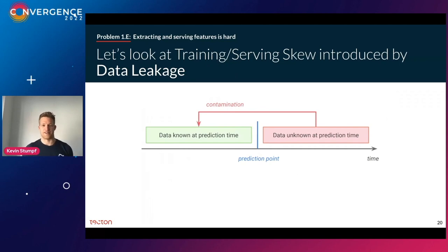Another adventure in train-serve skew is data leakage, where at training time you contaminate your training data with information from the future that you'd never have access to at prediction time. For example, if you want to predict travel time from San Francisco to Palo Alto, and you add a feature indicating whether there was an accident on the highway — this would improve accuracy because accidents mean longer travel times. But at prediction time, when you're about to start the trip, you don't yet know whether a traffic accident will happen further down the road.